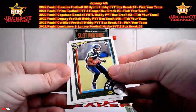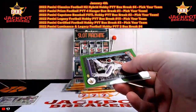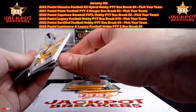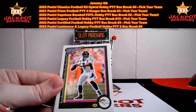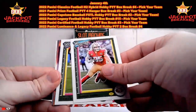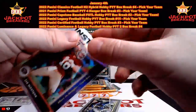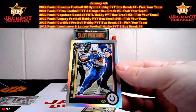Peyton Manning and Kenneth Walker the Third rookie. We're getting some really low numbered cards here — this is a nice break. Russell Wilson, George Kittle, Travis Kelce, Kyle Pitts. And then we got a silver Instant Classic — that's Joe Montana, cool one there for San Francisco. And we have another silver — that's Jonathan Taylor for the Colts.